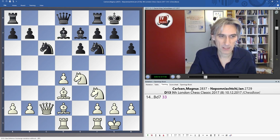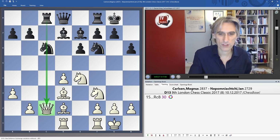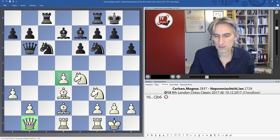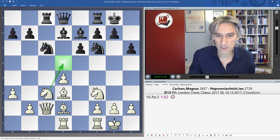White has to be a bit careful about moves like Knight B4, so therefore A3. Rook C8 hassles the Queen — this is the disadvantage of having the Queen on C2. Then Knight C3, certainly the best move. Queen B1 has previously been played, but after Queen B6 this Queen is somewhat sidelined and the pressure against D4 gives Black a reasonable game. Knight C3 is a good move, looking to cover the D5 square.